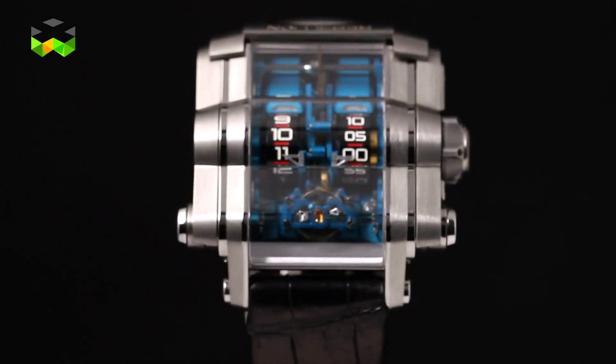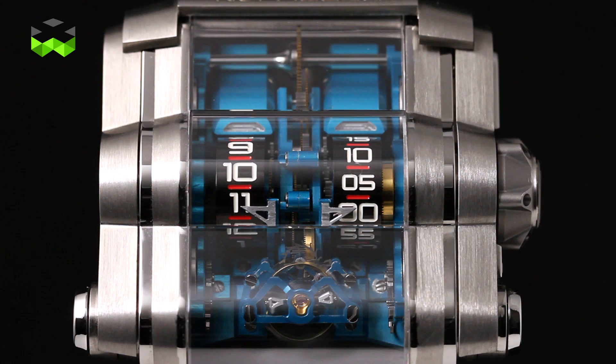I will start with the T-1000. It is called that because it has more than 1000 hours of power reserve, which means more than 40 days.